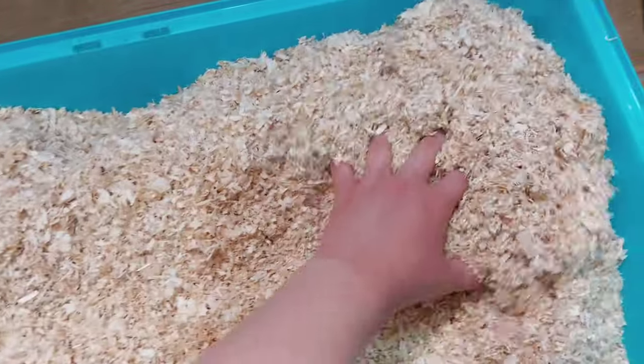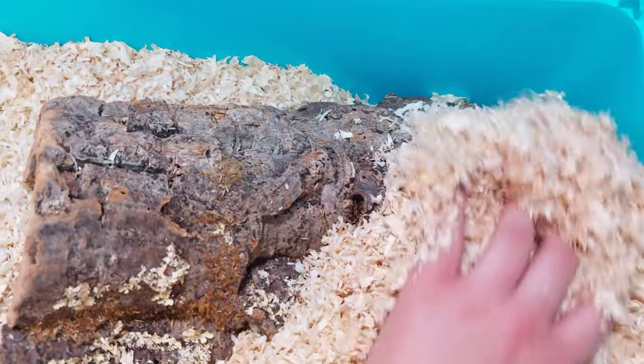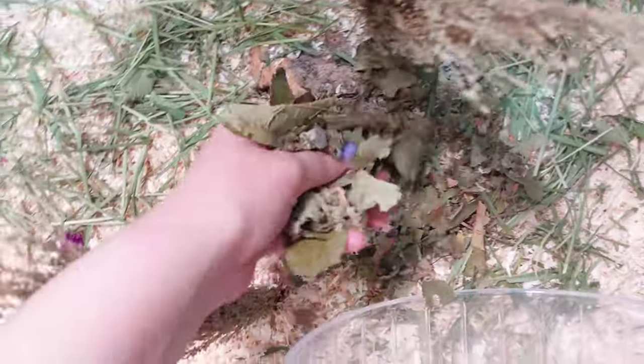As soon as I came home I started to set up this enclosure and tried to fit as much enrichment in as possible. It is quite a small enclosure — under the minimum — so I couldn't fit that much, but I tried my best. I added as much bedding as possible up to the top of the base, then some forage. I also added a sand bath and a dish with some beech chips, and then I added him into the enclosure.